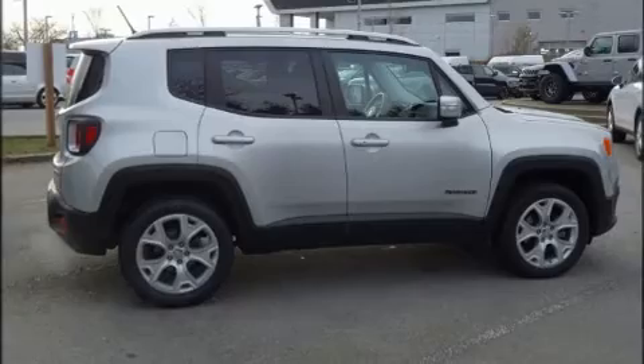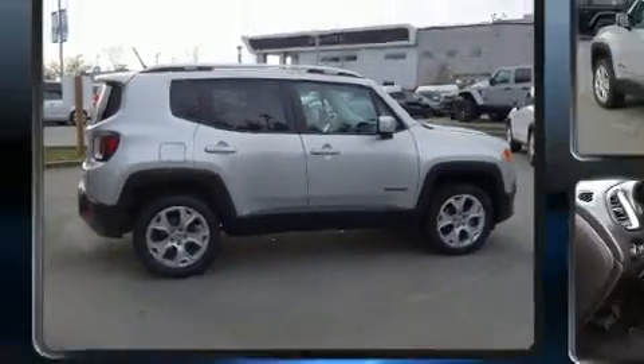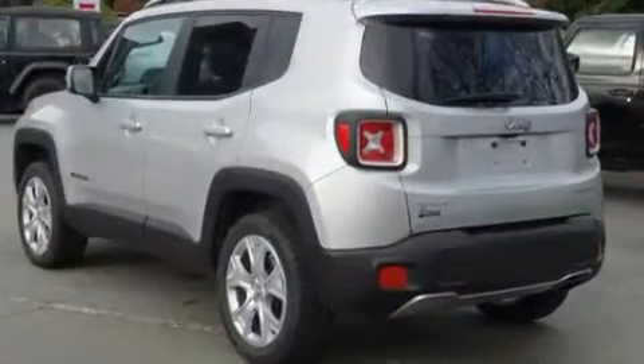Discerning drivers will appreciate the 2017 Jeep Renegade. It features an automatic transmission, four-wheel drive, and a 2.4-liter four-cylinder engine.